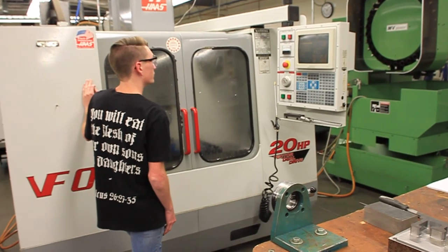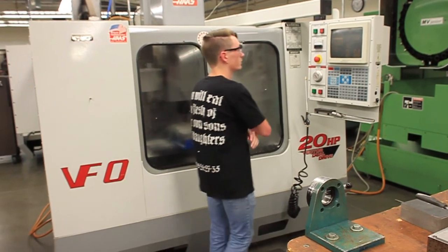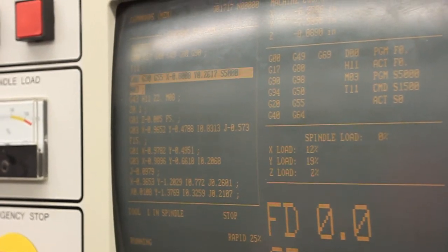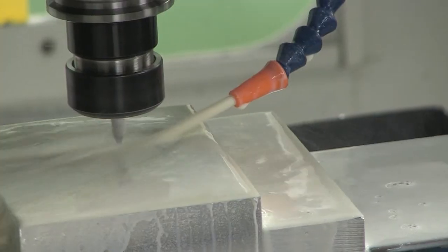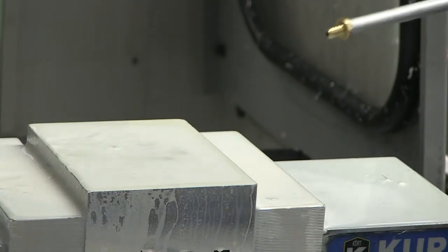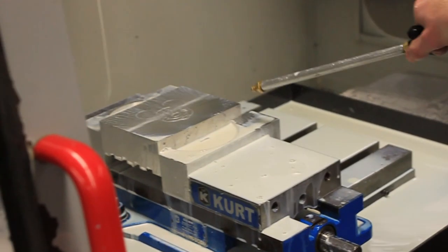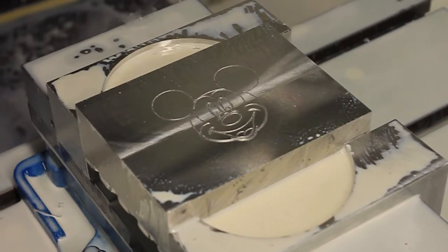One of the coolest parts of the program focuses on computer numerical control, or CNC machining. Software is used to draft parts and create code that the CNC machines understand. A test run of the program is made to ensure there are no problems. Any mistake with speed and tool position could result in a scrap part or a damaged machine.